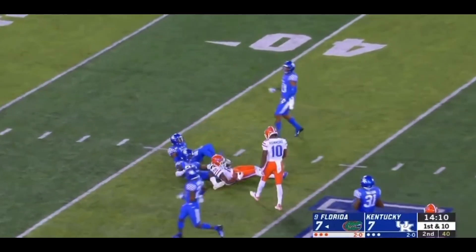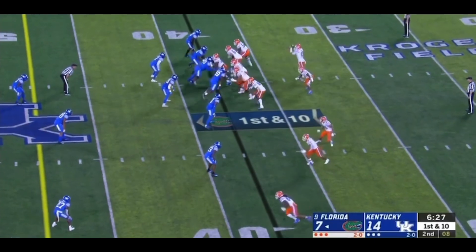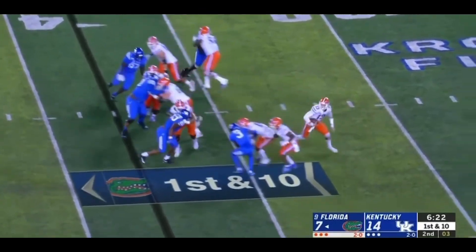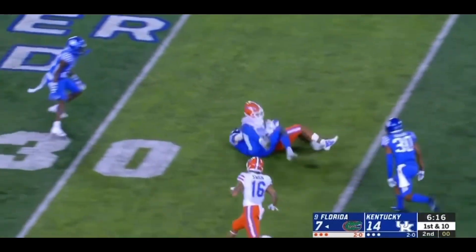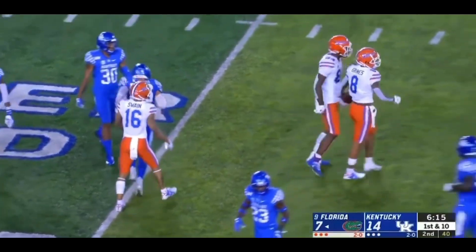Across the middle and complete. Van Jefferson hits the sheet. Franks pulls it down. Some late pressure coming. Franks improvising and completing all sorts of time. Trayvon Grimes coming back to make a play for his quarterback. Gator 32.